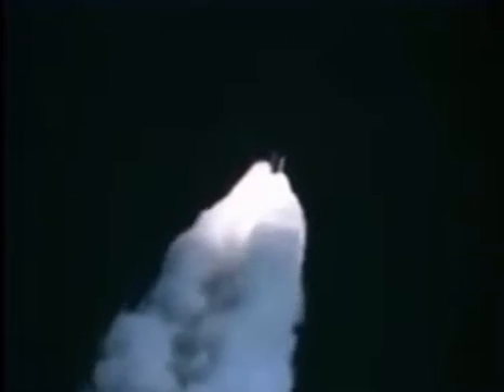Throttle up. Three engines now at 104%. Challenger, go with throttle up.